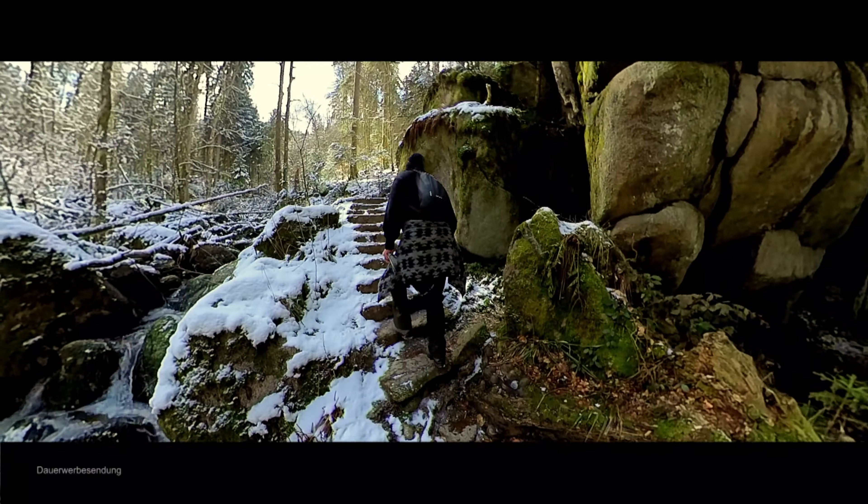Die steilen Fälle voller kleiner und größerer Becken sind ein echtes Highlight. Holzbrücken führen über den Fluss, wo es nicht mehr weiter geht. Treppen und Befestigung gleichen die steilen Steigungen aus. Nicht nur die Fälle an sich, auch die Felsen drumherum sind ein lohnenswertes Wanderziel. Es ist meist schattig und kühl – die perfekte Wanderung für heiße Sommertage. Aber auch im Winter kommt man hier auf seine Kosten.